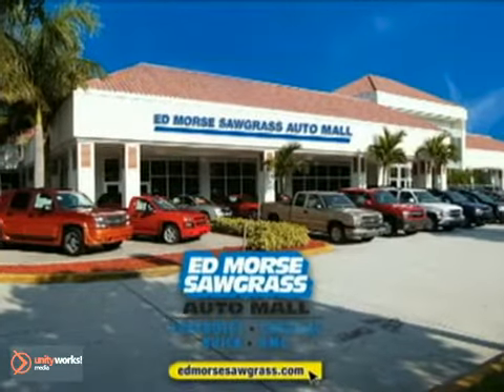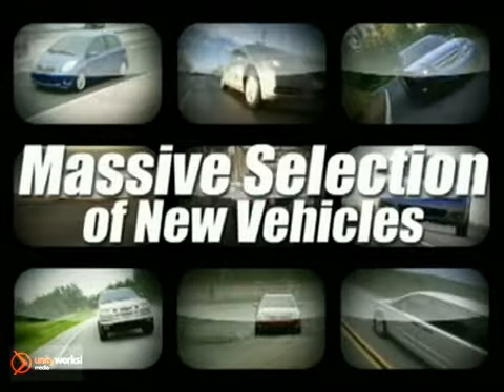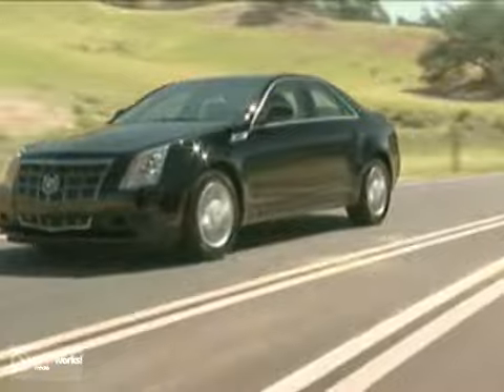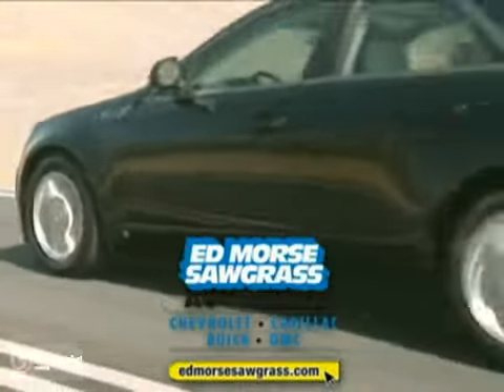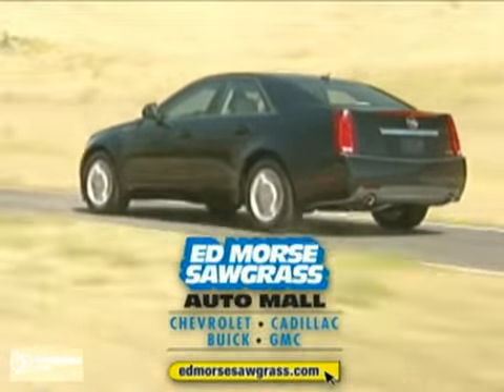Welcome to Edmore's Sawgrass Auto Mall. We have a massive selection of the most desired new vehicles at our state-of-the-art facility or online. Shop for your favorite models here or from the comfort of your own home. Edmore's guarantees you'll get a great value on the new vehicle that's perfect for you. So sit back and enjoy your shopping experience.